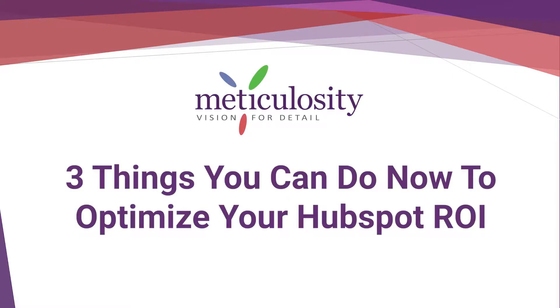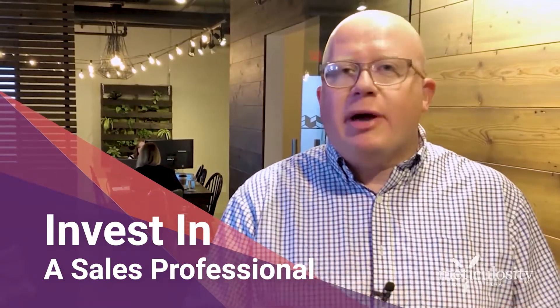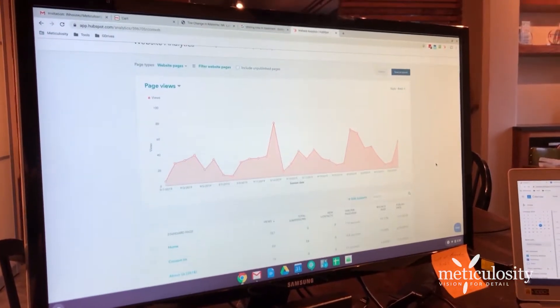Three things you can do right now today to optimize your HubSpot and get more out of the platform. First, go and buy Sales Professional. A lot of people don't buy it up front because they're not sure if they're going to need it, or they think the platform is comprehensive enough without it. But the tools that are going to give you the most ROI are the ones related to revenue generation, so you really want to focus on the ones that are going to make your salespeople better.